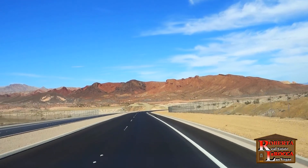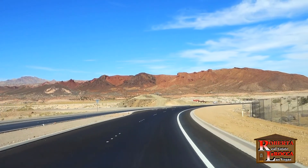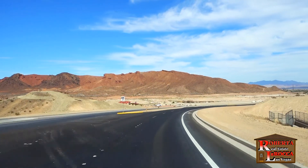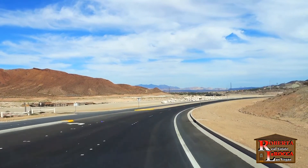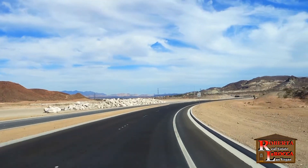Coming up on the left, just beyond the small hill, is the Wells Trailhead, named after actress Dawn Wells. She was cast in the iconic role of Mary Ann on Gilligan's Island. Her family has many ties to the Las Vegas area, including Dawn owning the 10 acres of land here that she sold to the county for the park's expansion.